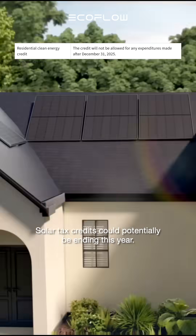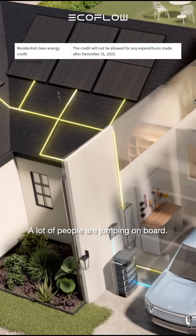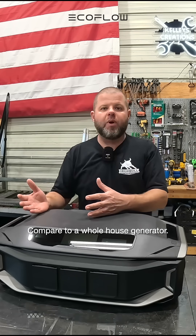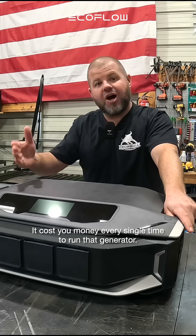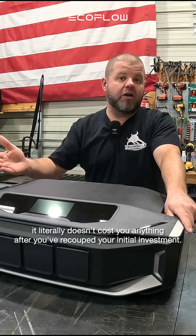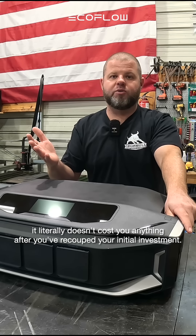Solar tax credits could potentially be ending this year. A lot of people are jumping on board to run an entire home off-grid, and you expect it to pay you back compared to something like a whole house generator. It costs you money every single time to run that generator. With solar, it literally doesn't cost you anything after you've recouped your initial investment.